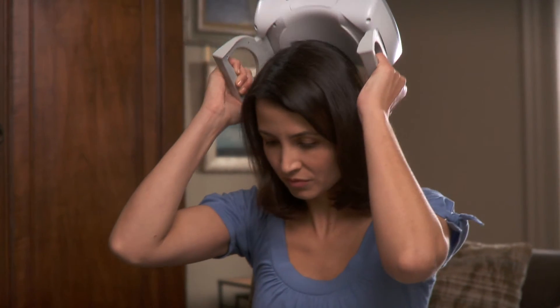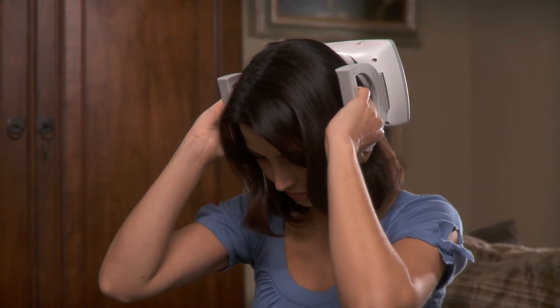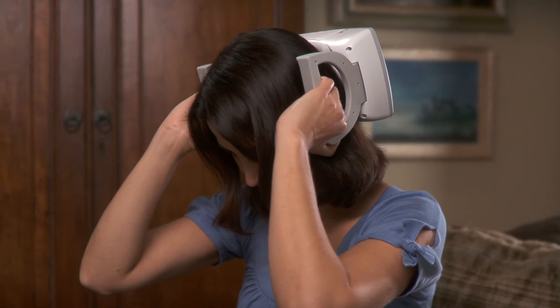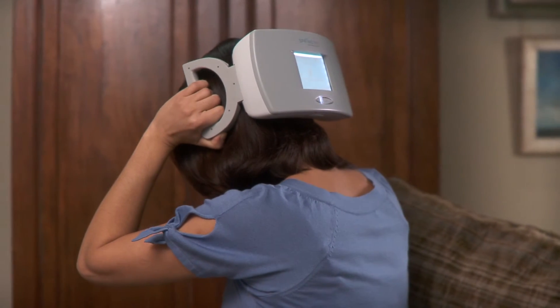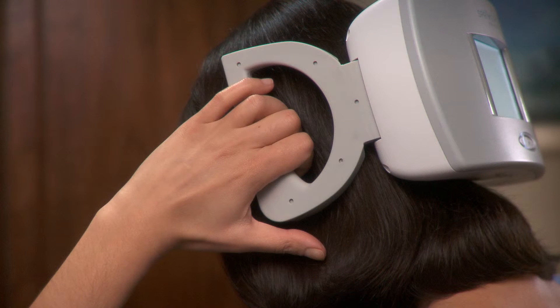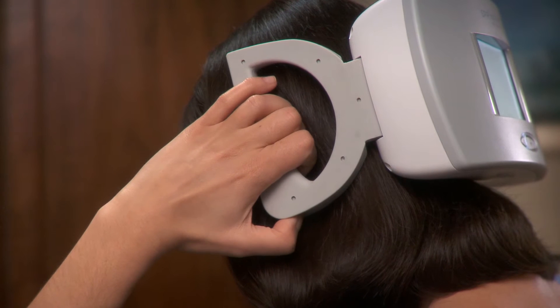Lift the device over your head and place it so that it comfortably and naturally cradles the base of your skull. Hold it firmly against your head. Using one or both thumbs, slide the treatment switches toward the palms of your hands.